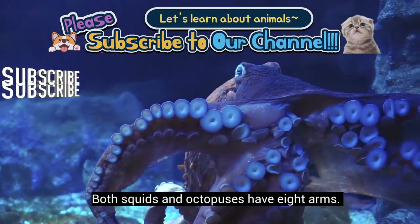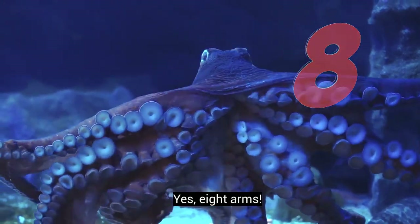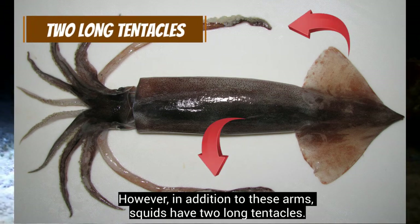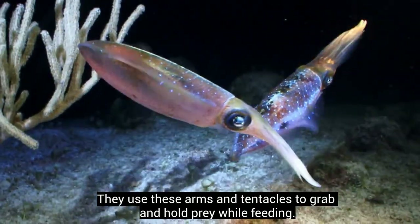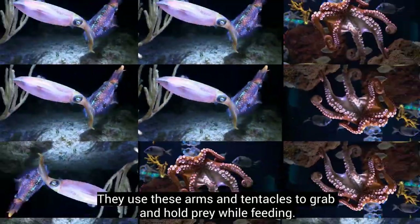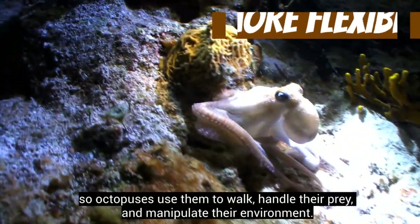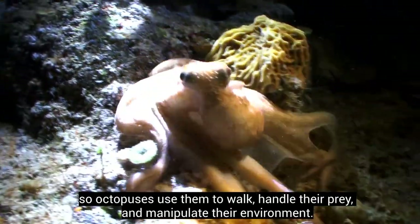Both squids and octopuses have 8 arms. However, in addition to these arms, squids have 2 long tentacles. They use these arms and tentacles to grab and hold prey while feeding. Octopuses' arms are more flexible than those of squids, so octopuses use them to walk, handle their prey, and manipulate their environment.